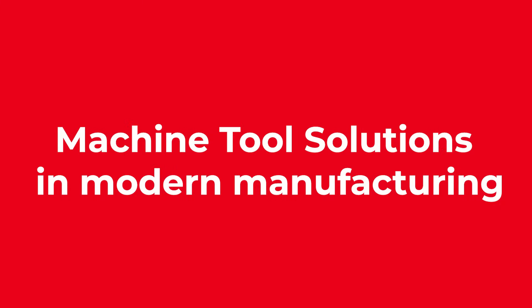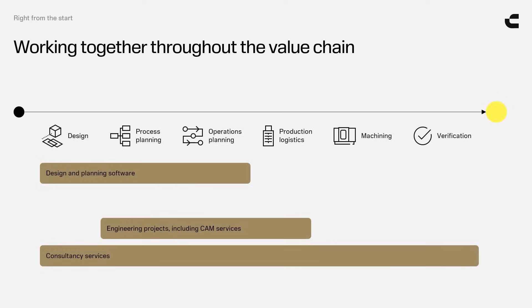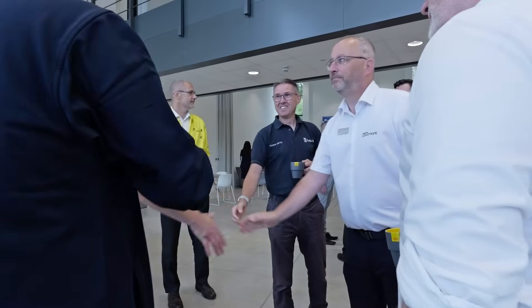Can you explain Sandvik Coromant's machine tool solutions and the significance it has in modern manufacturing? I've been working for Sandvik Coromant now for 24 years, and the last couple of years working with the machine tool solutions team has been a fantastic challenge but really rewarding. Machine tool solutions is about working together on machine investment, putting the correct tools with the machines to deliver a solution to the customer. We've got a rich history of working within the engineering environment, working with machine tool manufacturers for over 40 years, so we've got a huge amount of experience and have built good relationships in those times.